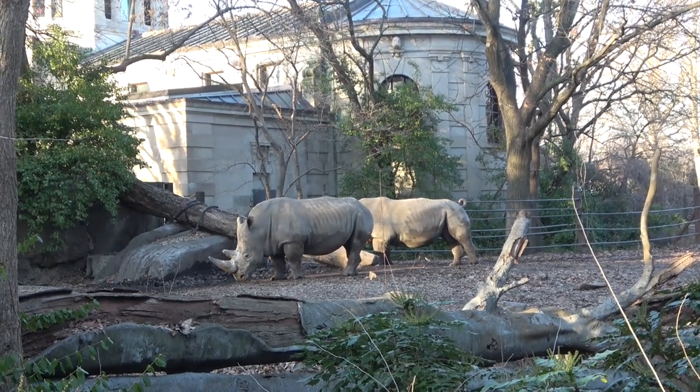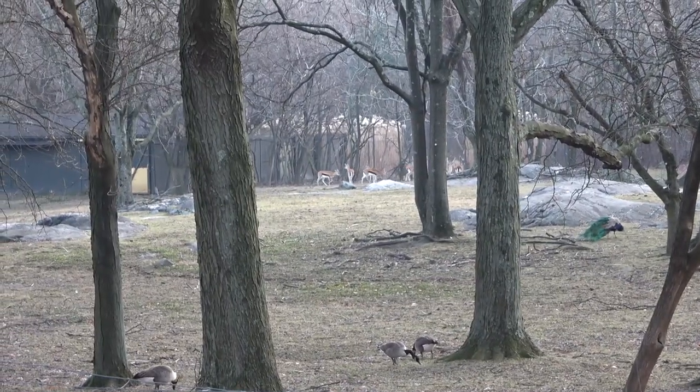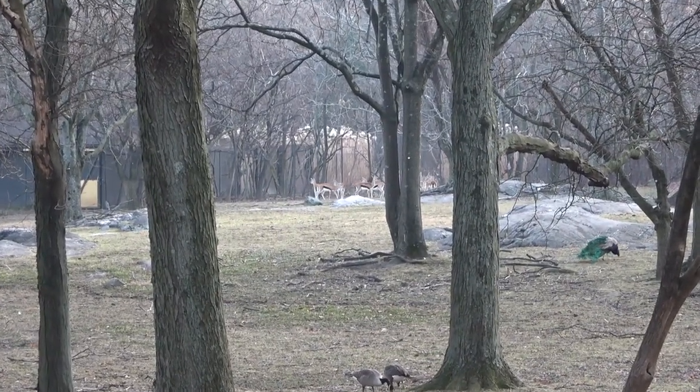Of all the African animals that we saw, the rhinos and the Thompson's gazelle were the only two that were outside.